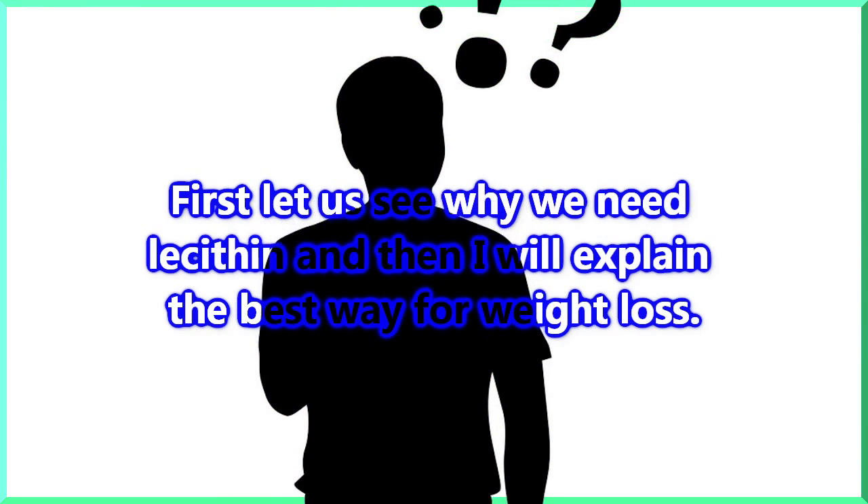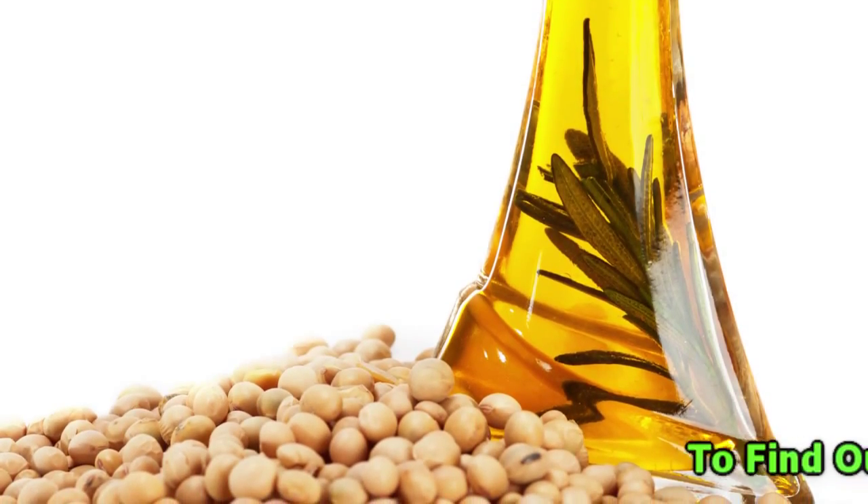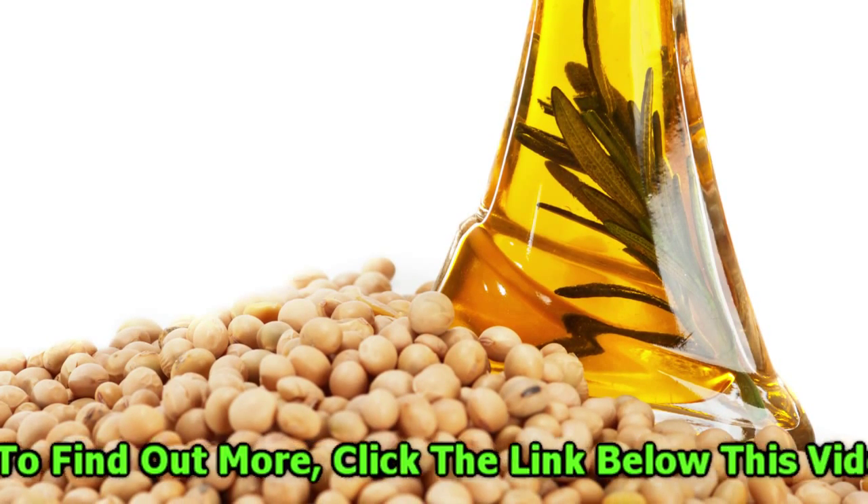Hi friends, first let us see why we need lecithin, and then I will explain the best way for weight loss. Soy lecithin granules are derived by separating soy, refining, and then drying the solids to get this emulsifying agent.